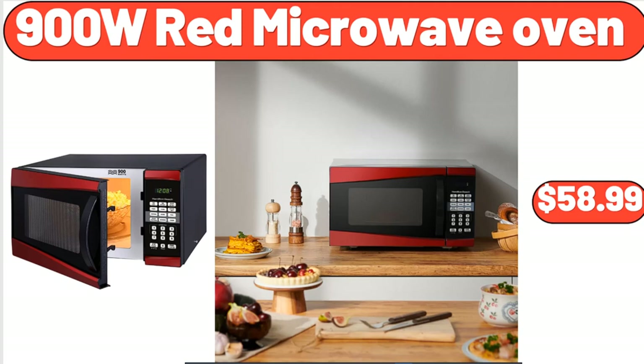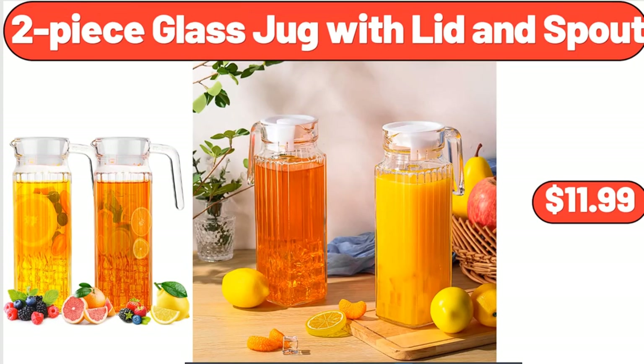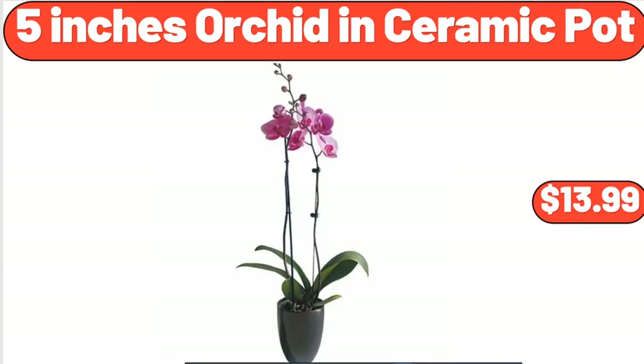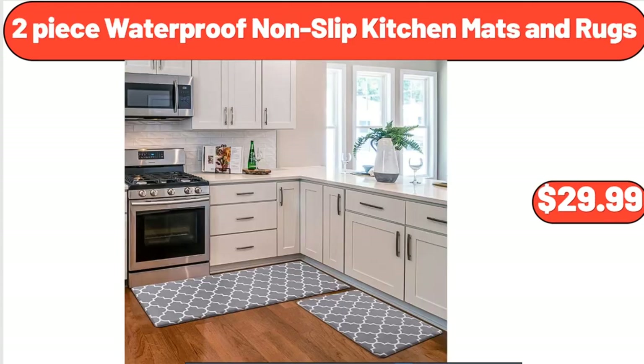900W Red Microwave Oven, $58.99. Kitchen Drawer Organizer, $8.99. 2-Piece Glass Jug with Lid and Spout, $11.99. 5-Inch Orchid in Ceramic Pot, $13.99. Ceramic Stock Pot, $35.98. 2-Piece Waterproof Non-Slip Kitchen Mats and Rugs, $29.99.